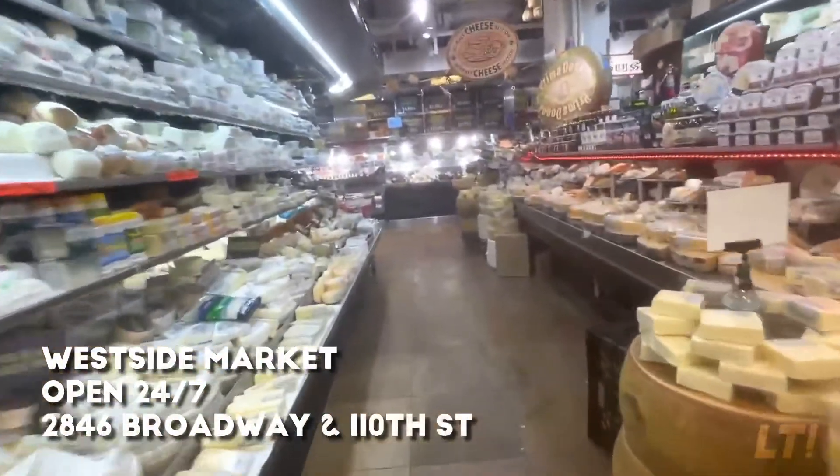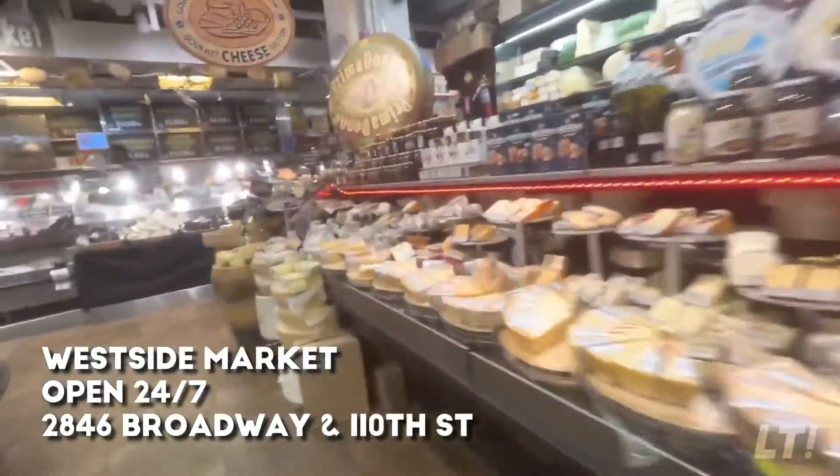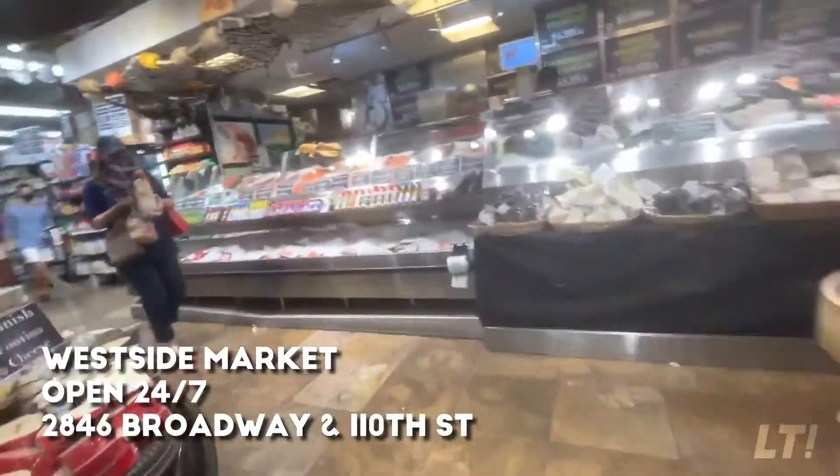Best supermarket ever — open 24/7. Yes, 24/7. The quintessential central of New York City.